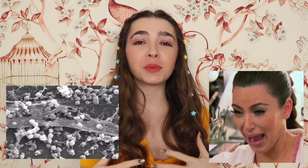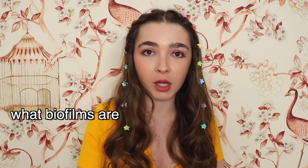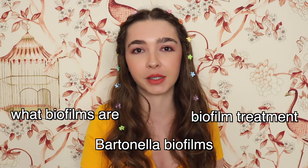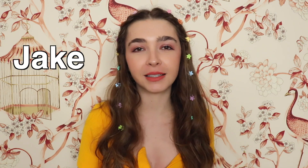Hi Bartonella Buddies! Biofilms are a serious problem. They're actually one of the main reasons why treating Bartonellosis is so difficult, and since I've been a patient with Bartonellosis for three years, I learned a lot about them. By the end of this video, you're going to know what biofilms are, what we know about Bartonella biofilm specifically, and what we can take as patients to combat biofilms. If you're new to my channel, my name is Jake, and I like to help patients become their own best advocates.